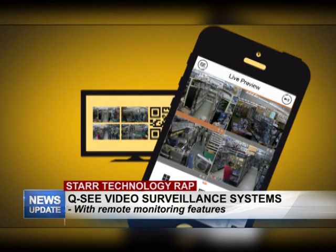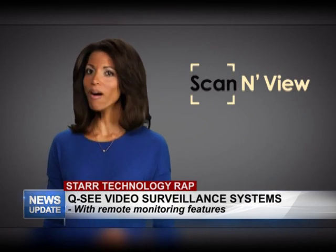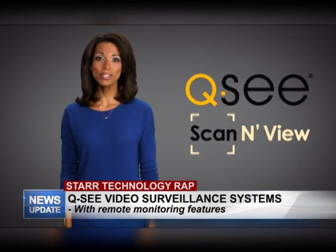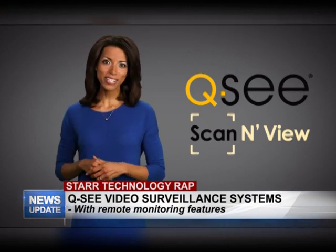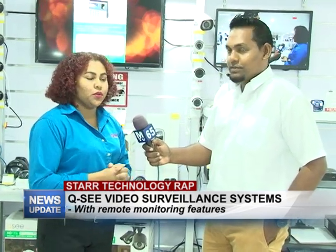No fiddling around with IP addresses, domains, or anything like that. This is a big time saver, even for people who already know how to configure the settings. Scan and View is just another way that QC makes it easy to install, set up, and monitor surveillance systems. As an industry leader, we're always striving to give our customers the best and easiest to use products.